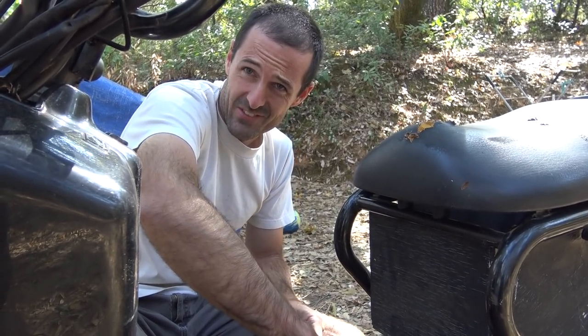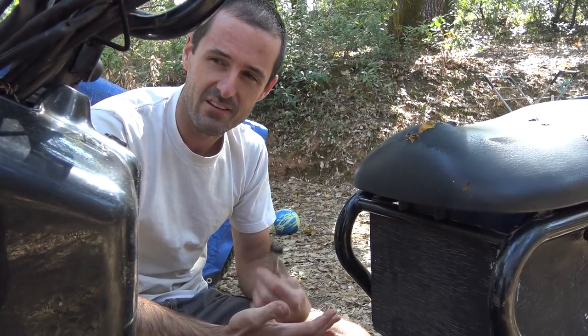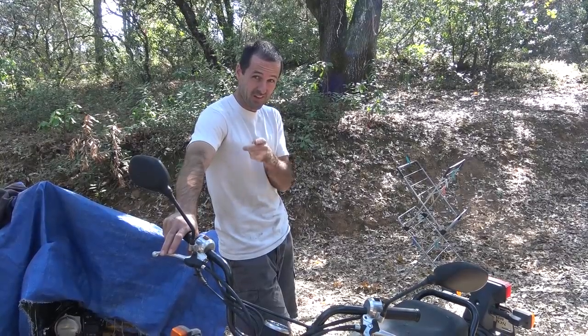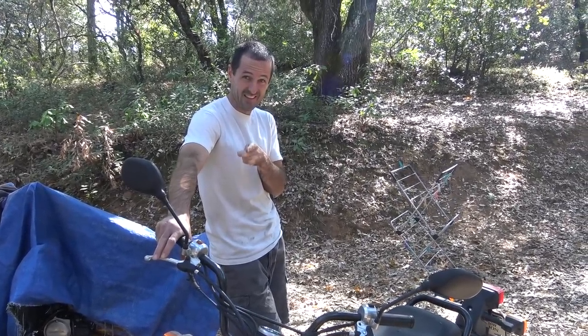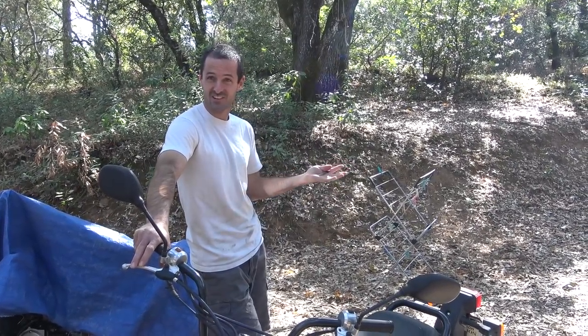Do you want to try to kick it? Yeah! You shouldn't have all the fun. How about I try to start it, but if it runs, you can take the first ride. Okay, it's like the opposite of last time. Yeah, exactly. Sounds fair. That's a deal.